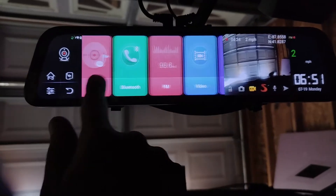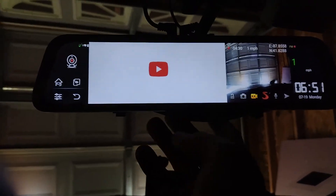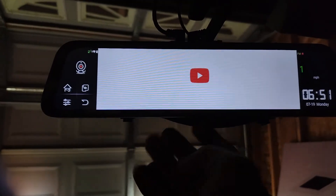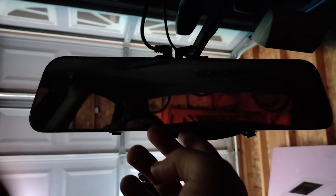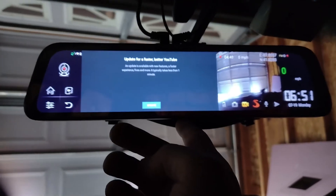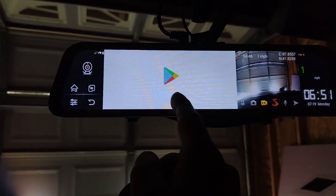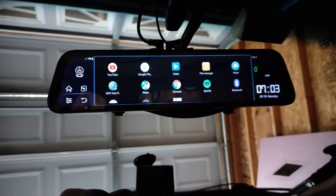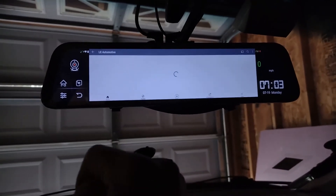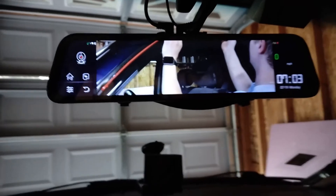Now if I connect to my phone via Wi-Fi and go to the app list, I can find YouTube. You just tap it once — let's go. It tried to do voice navigation, which I didn't want. Once I update it and go into the app list, I can open YouTube and actually watch my own YouTube videos through this monitor.